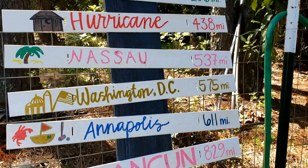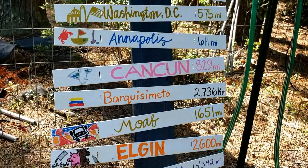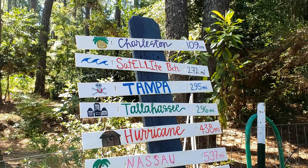Each of those mileages on there is from this house, so that's really cool. It's a great family project showing what you can do with some leftover stuff.